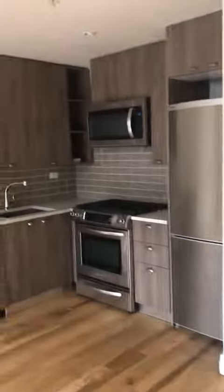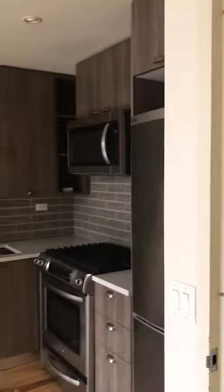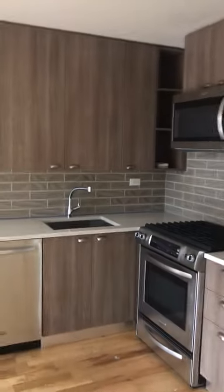When you walk in right on the door, you have a closet or a pantry.